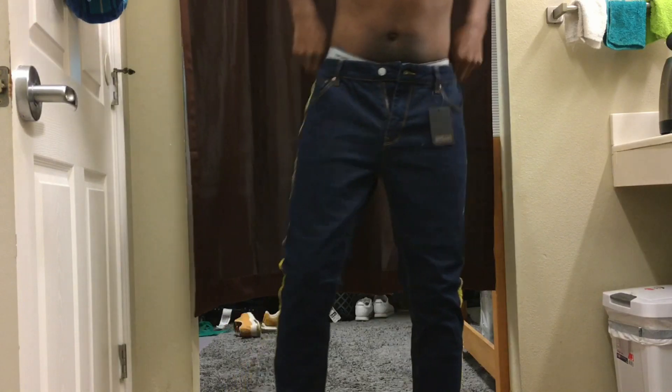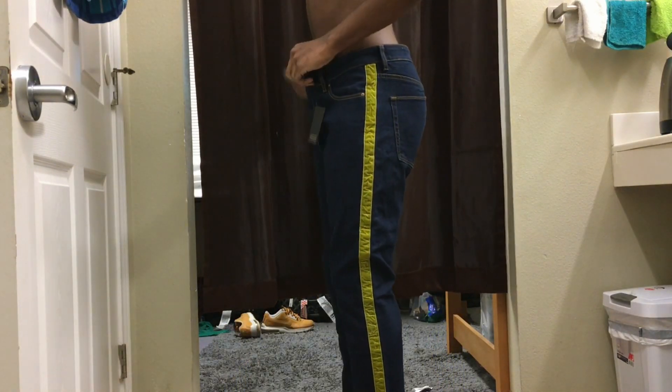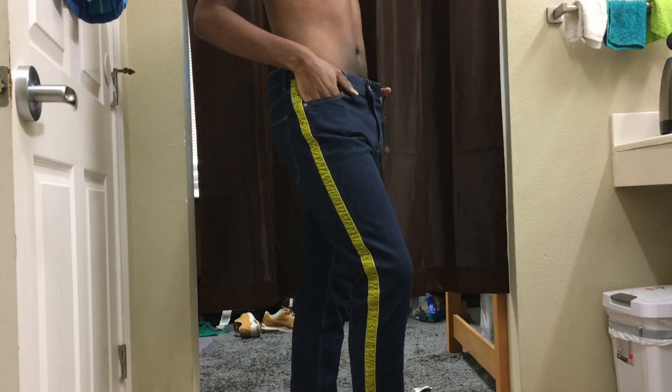First, I tried on the dark jeans with the indigo stripe going down the leg. I like the way they feel, actually — they feel pretty good. I actually did lose a lot of weight over the past few months, so I'm probably going to need a belt to wear with these, but other than that I really like the way they fit.